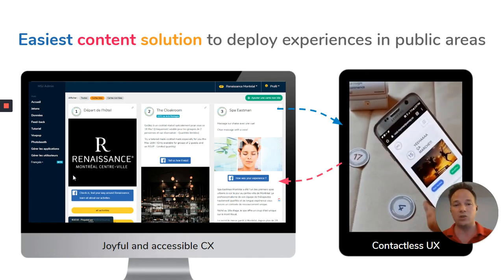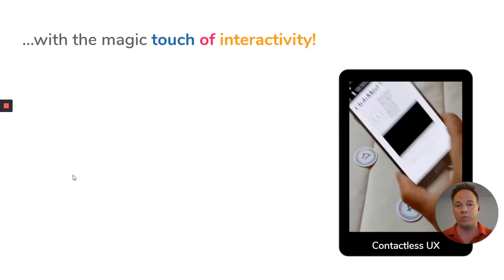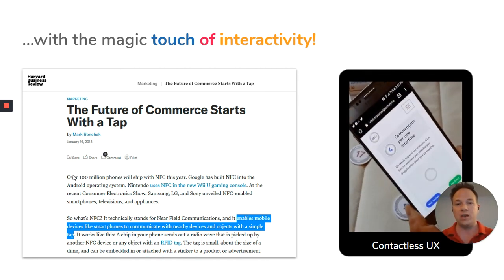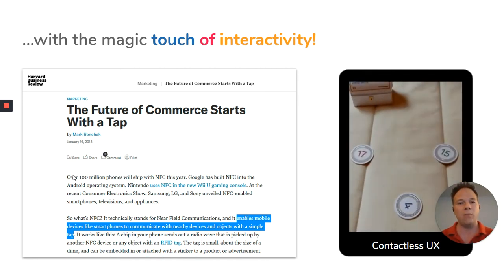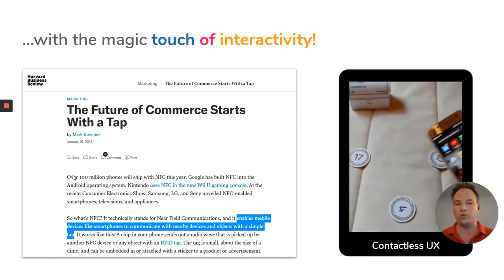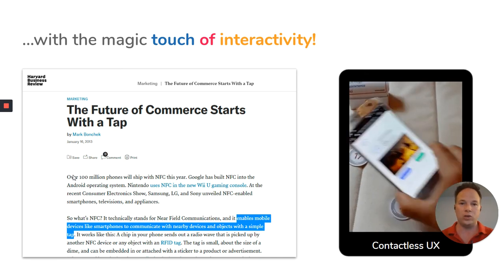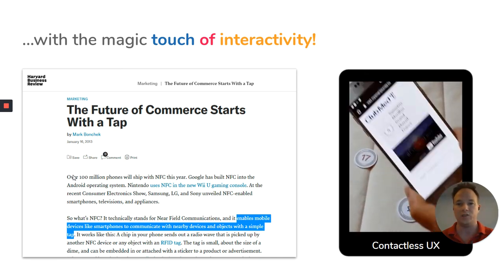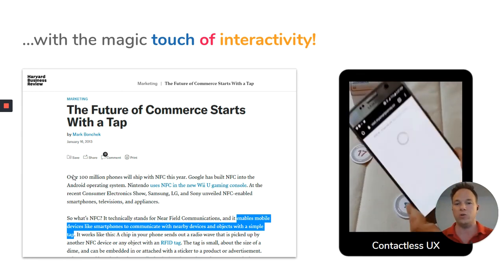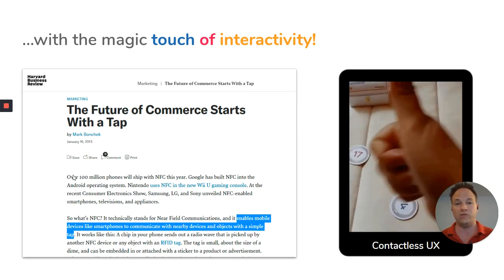For the user side, it's as simple as PayPass at the grocery store, because it's contactless. We use NFC technology, which has been around in the market for quite a while. But with any good technology, timing is everything. Given the fact that it's built into most new phones now, and that people are getting used to it during COVID-19 with the whole no-touch policy, it is really good timing in the market for these experiences.